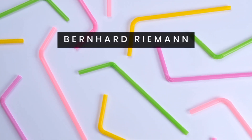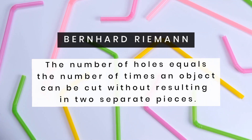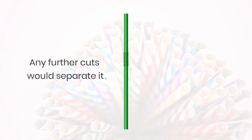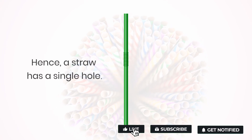According to mathematician Bernard Riemann, the number of holes equals the number of times an object can be cut without resulting in two separate pieces. For a straw, you can make a single cut along its length. Any further cuts would separate it. Hence, a straw has a single hole.